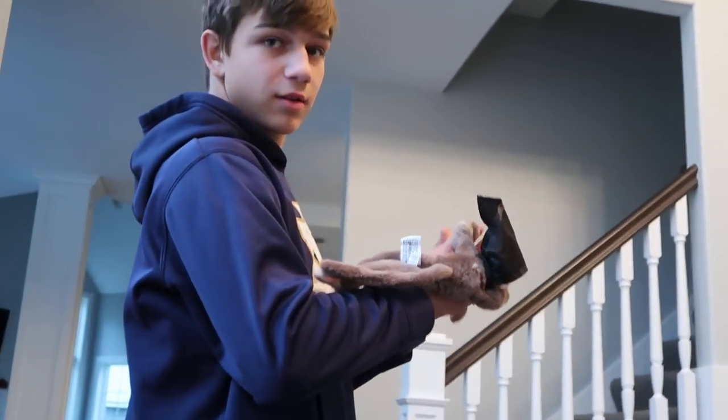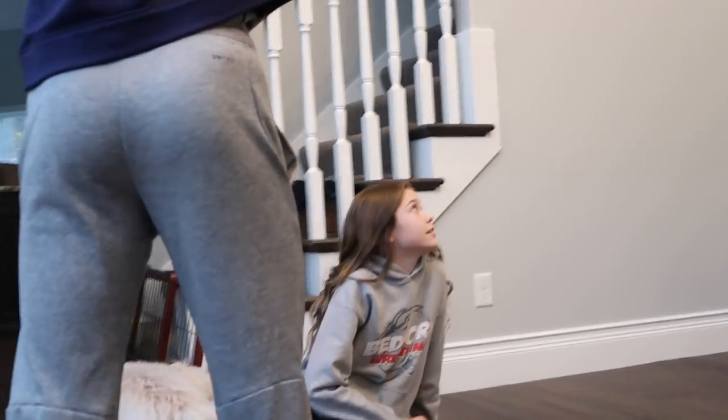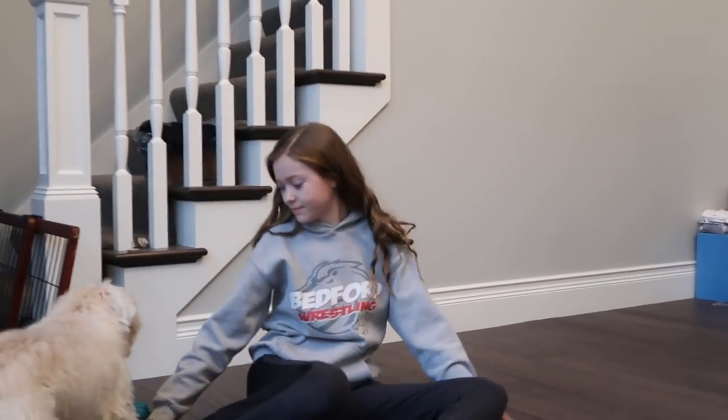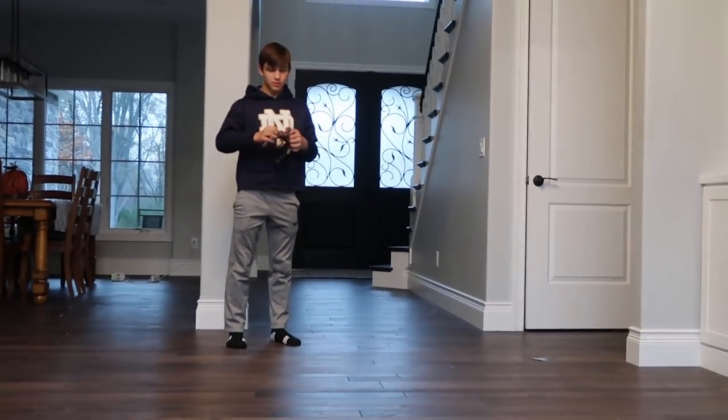So what do you rate this monkey toy, Chase? A four — four out of five. What do you rate it? Five out of ten. That's pretty good. I think a little kid would like it. Little kids like Chase would like it.